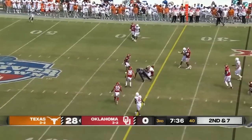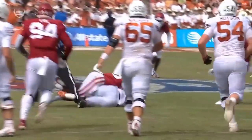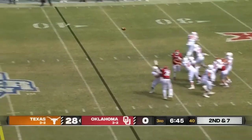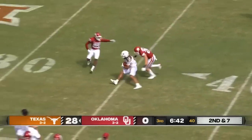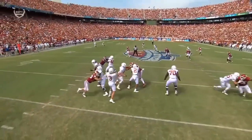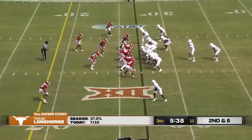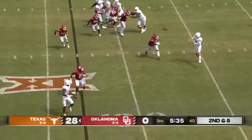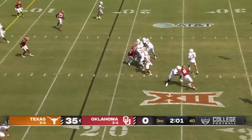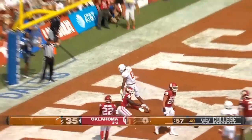Ewers on second and seven gets it complete. The ump right there almost getting out of the way. Second and seven — Ewers easily goes to Whittington for another first down. This time he kind of throws it off his back foot, but drops it right over the top of the defender and right into the hands of Whittington. Just excellent execution, and Ewers adds to the day in the end zone for a touchdown.